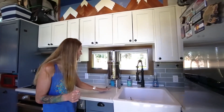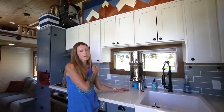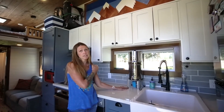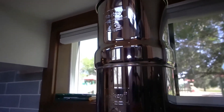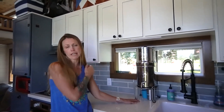We've parked in a ton of different places. Our most recent place was on a bison farm, where we were on a really old well that all the bison drink from. So this Berkey water filter has seriously come in handy. We've never had to buy drinking water. Supposedly you can even filter pond water — we haven't had to do that yet, but we have it just in case.